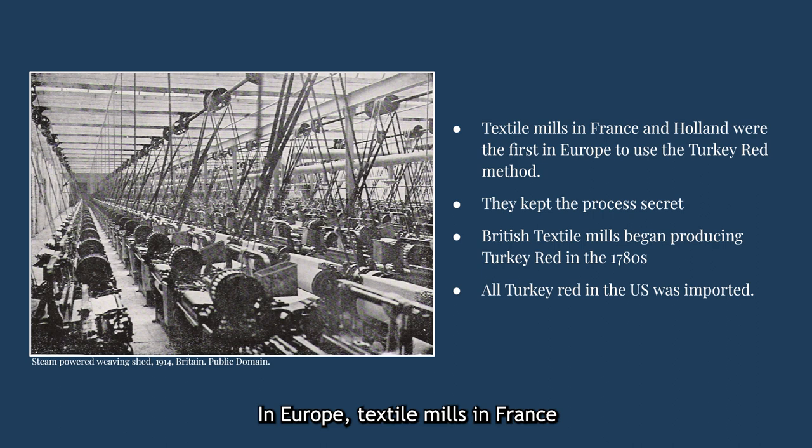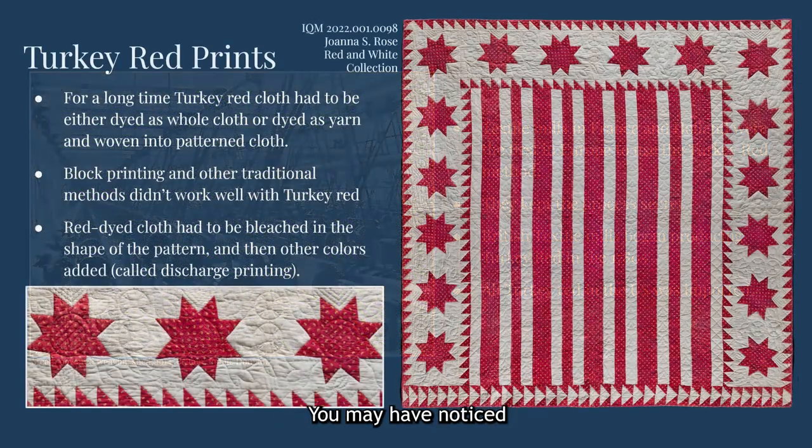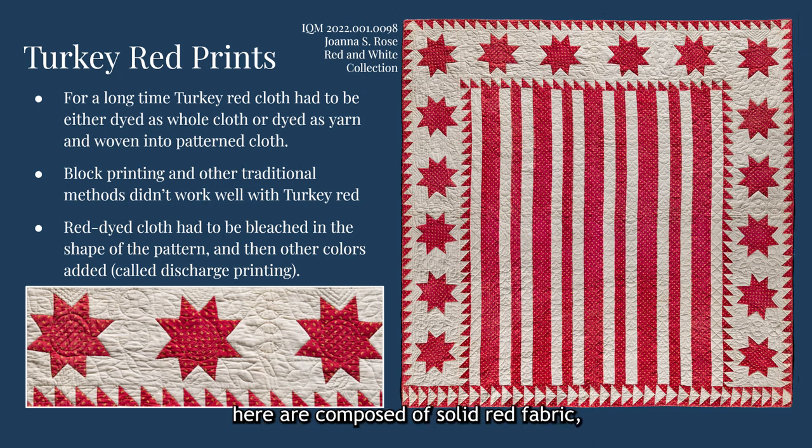In Europe, textile mills in France and Holland were the first to begin using the turkey red process locally. They kept the details of how it was done secret, and British textile mills did not begin producing turkey red cloth until the 1780s. American textile mills never adopted the process, so all turkey red cotton in the U.S. was imported at the time, further increasing the price. You may have noticed that many of the quilts presented here are composed of solid red fabric, not prints. One reason for this, especially in quilts from the late 1800s and early 1900s, is that patterns could not be printed on turkey red fabric the same way patterns were printed on other cotton fabrics.